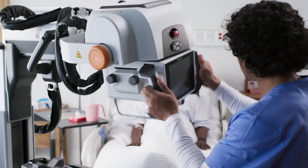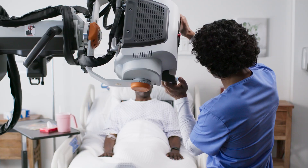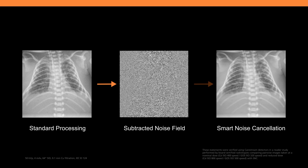Our third new feature elevates the quality of your diagnostic images by integrating our exclusive smart noise cancellation software. This versatile technology is fast and seamlessly integrates into your current workflow, requiring no additional steps as it's automatically applied. Advanced algorithms powered by AI and deep learning eliminate noise, preserve detail, and improve the contrast-to-noise ratio.